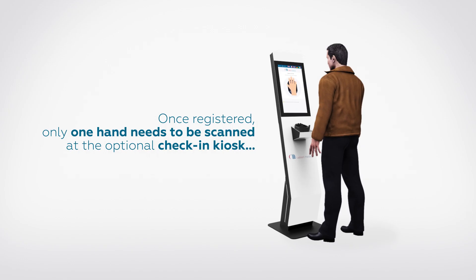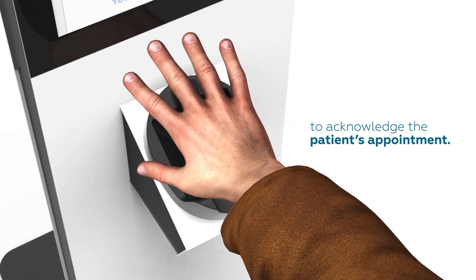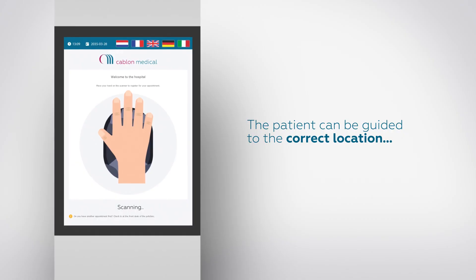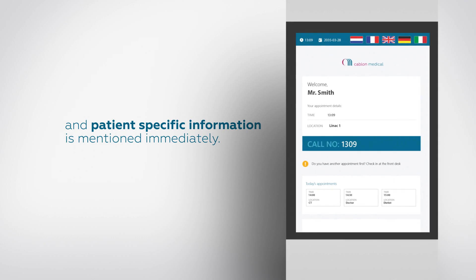Once registered, only one hand needs to be scanned at the optional check-in kiosk to acknowledge the patient's appointment. The patient can be guided to the correct location and patient-specific information is displayed immediately.